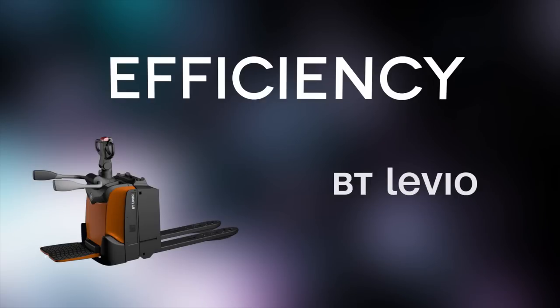Our new range of platform-powered pallet trucks delivers exceptional efficiency. The new BT Levio P-Series is simply faster, stronger, smaller and smarter.